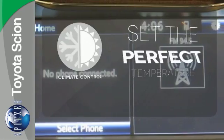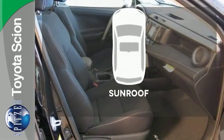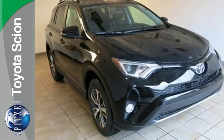The climate control lets you set the temperature exactly where you want it. The sunroof gives you fresh air for your drive. Expand your horizons with this 2016 RAV4. Stop by for a test drive.